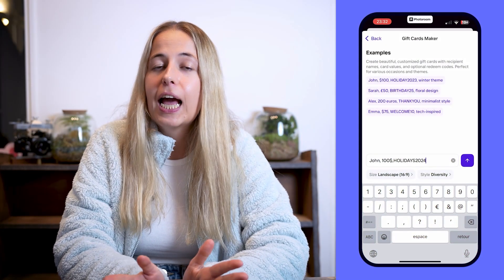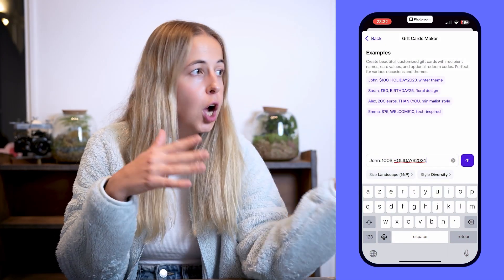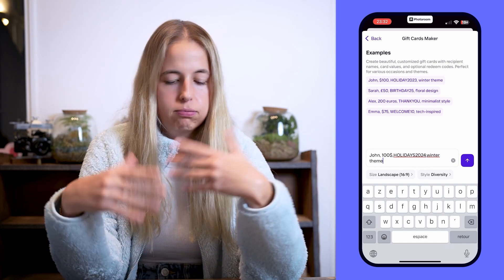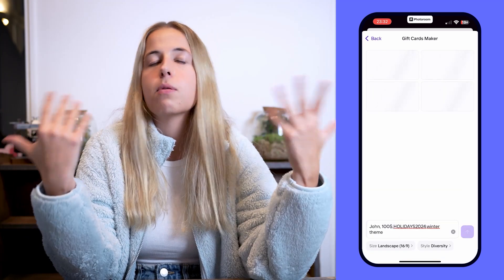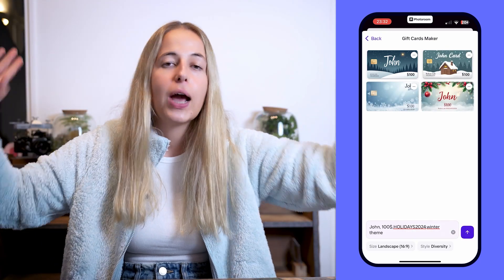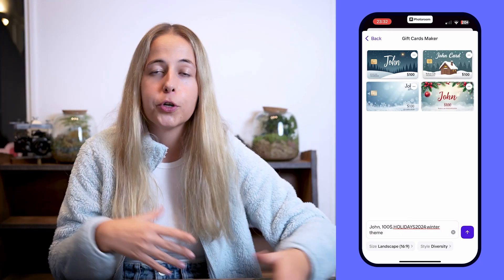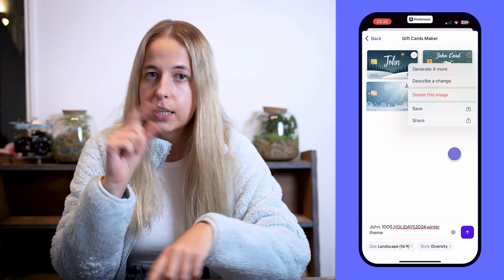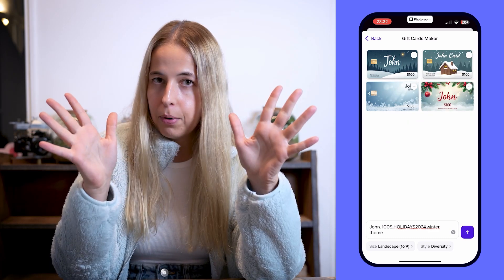Let me show you how you can create gift cards. Go to AI Images, then Gift Cards. You write the name — John — the amount — $100 — the code — holiday 2024 — and make it winter themed. There you go, AI creates a bunch of options for you. Generate as many as you want. If you like an option but want to customize it, tap the three dots and change the prompt.